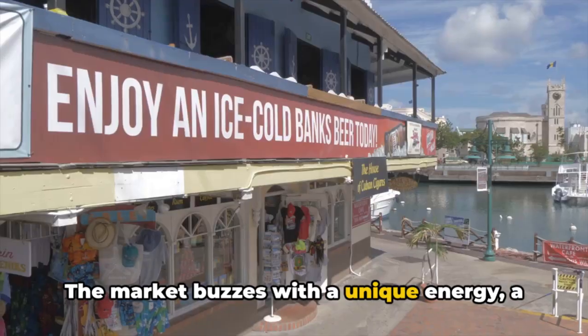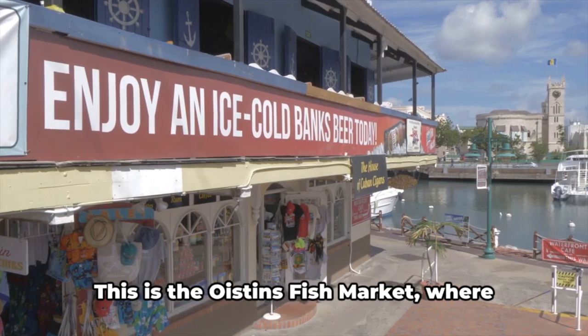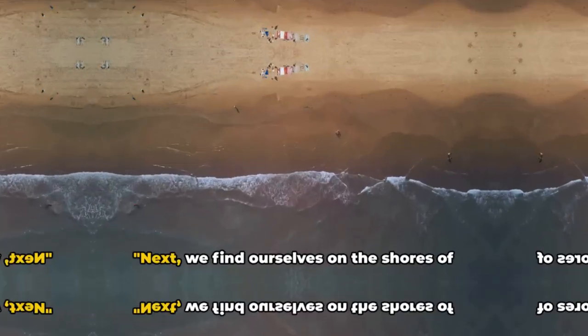The market buzzes with a unique energy, a rhythm that embodies the spirit of the island. This is the Oistins Fish Market, where the pulse of Barbados beats the strongest.